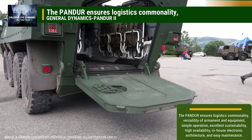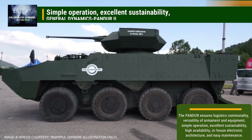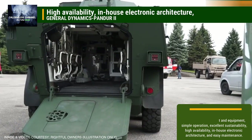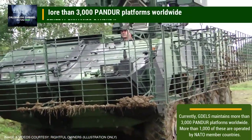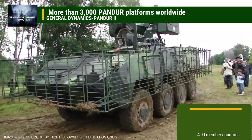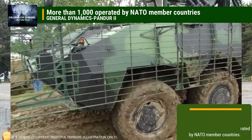The Pandora ensures logistics commonality, versatility of armament and equipment, simple operation, excellent sustainability, high availability, in-house electronic architecture, and easy maintenance. Currently, GDELS maintains more than 3,000 Pandora platforms worldwide. More than 1,000 of these are operated by NATO member countries.